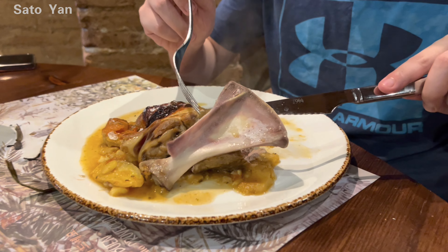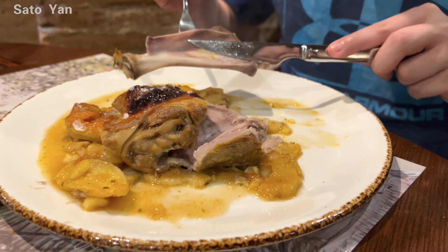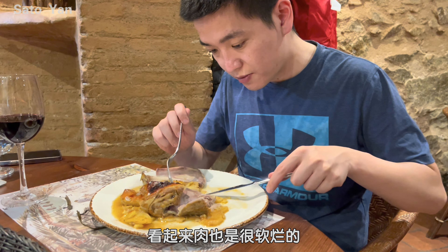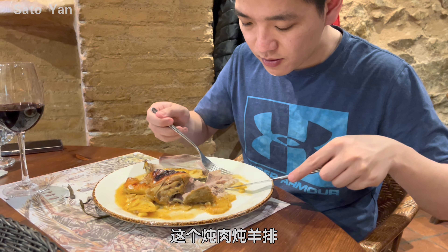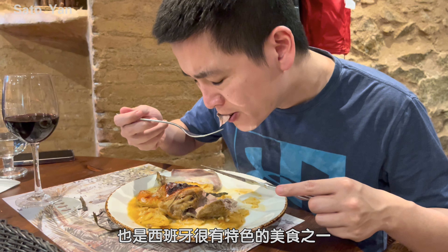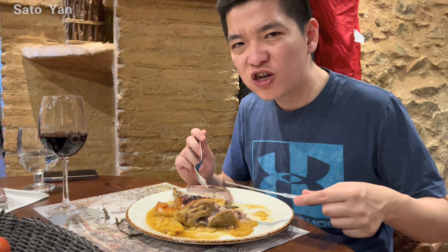The bone is very clean. It's good — eat it. The flavor is very rich lamb. Underneath it's even better — that's a good bite.